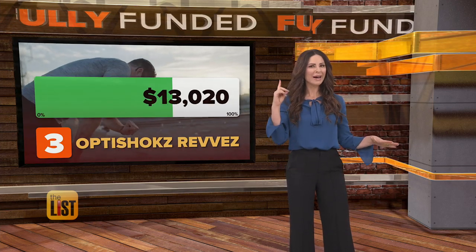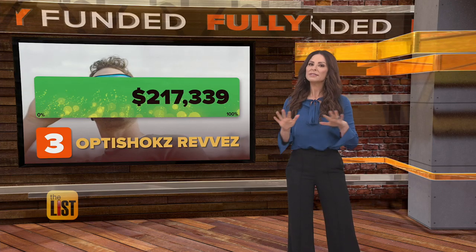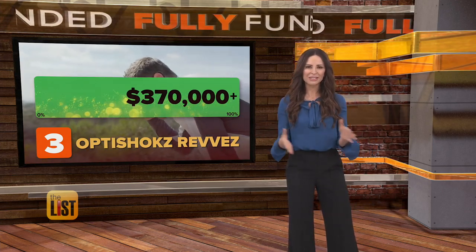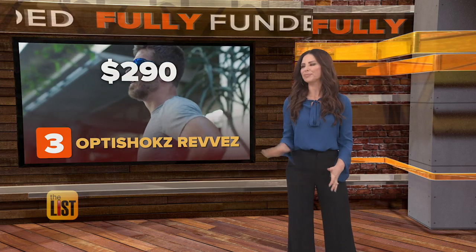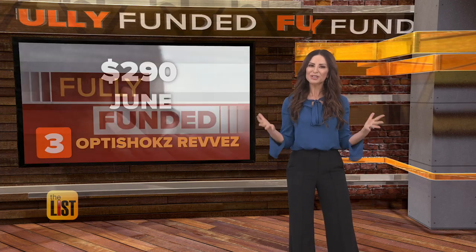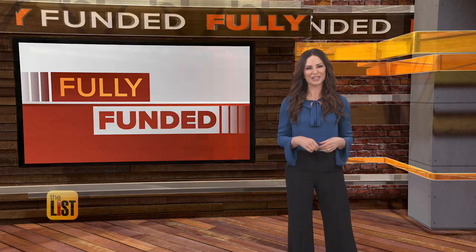They were funded in just one hour, asking for $50,000 to make them. So far they've raised a sound amount of cash — over $370,000. They'll eventually retail for $290, and we can expect to put on a pair in June. Useful-looking products that should be coming your way soon because they're fully funded.